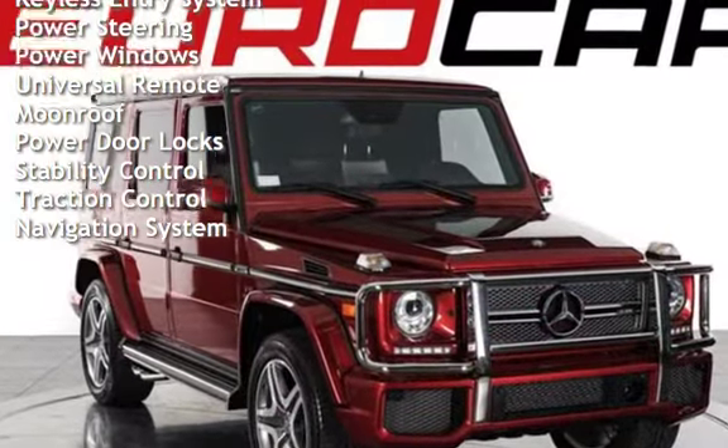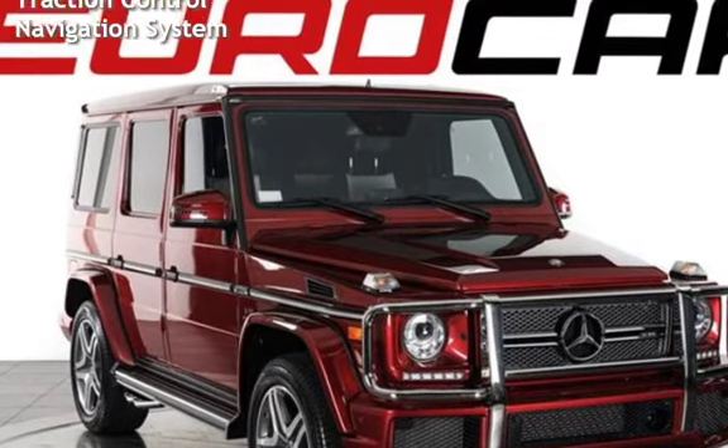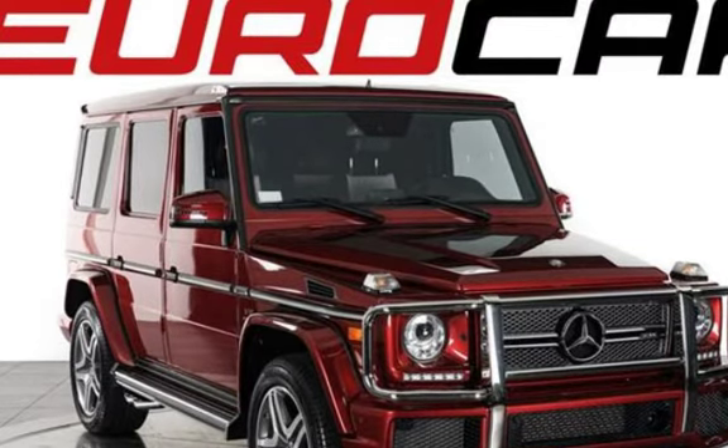Power steering, power windows, universal remote, moon roof, power door locks, stability control, traction control, and navigation system. We'll see you next time.